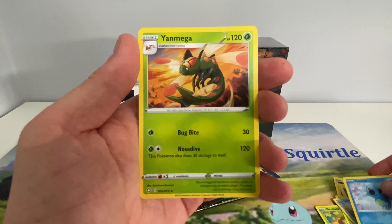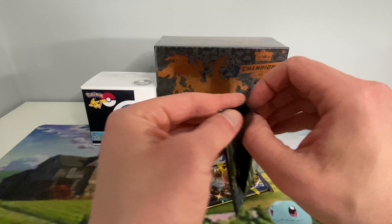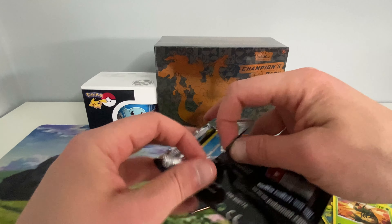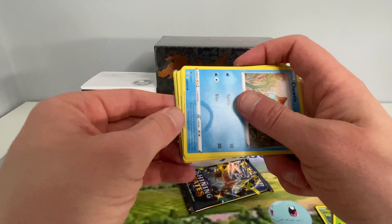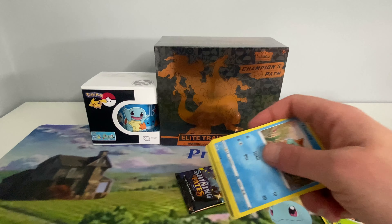Reverse Horsey and the Yanmega. There's still a lot of other nice cards in this set. One I do want is Suicune shiny — just looks good.